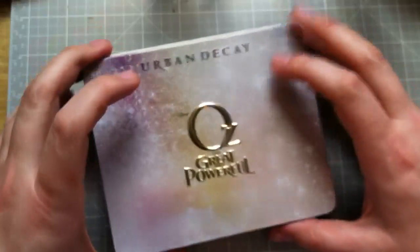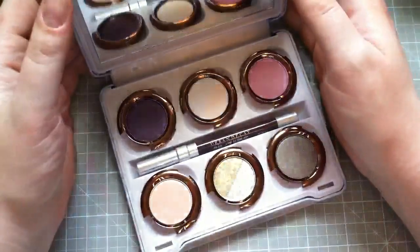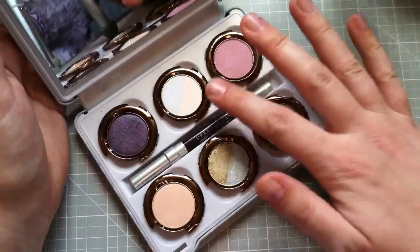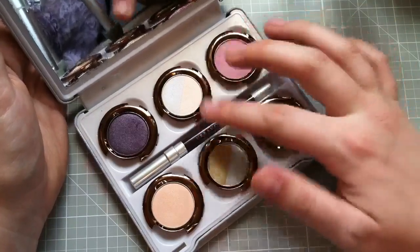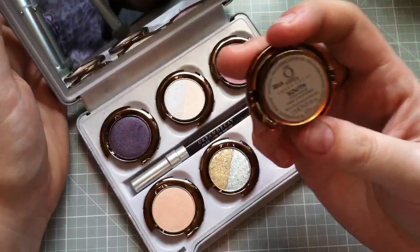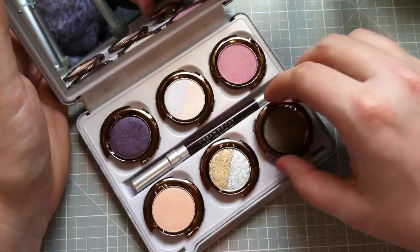Then, one time when we were in Omaha, I picked up the Urban Decay Oz the Great and Powerful Glenda palette. I love Urban Decay — definitely one of my favorite companies. There's a nice mirror in the lid, and it actually comes with eight eyeshadows because two of them are double shadows in the same pan. Really cool is that the shadows all pop out and have the color name on the bottom, and you can swap in other Urban Decay singles too.